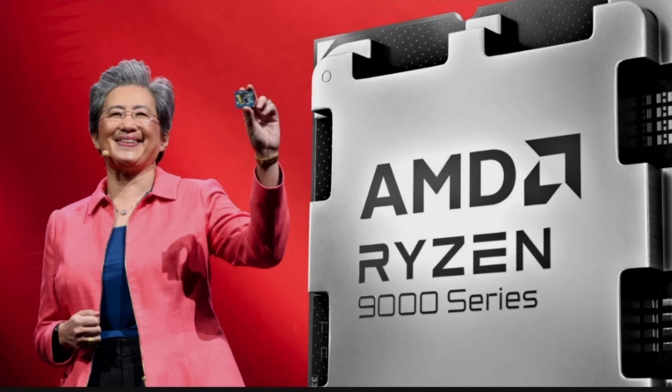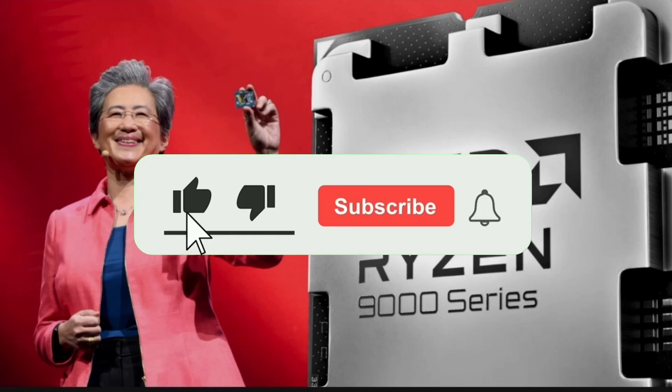The thermal side is looking pretty good. That's it for today — hopefully you enjoyed, and subscribe for more.